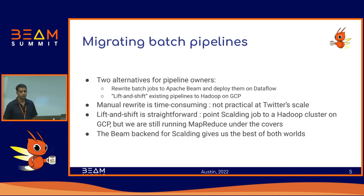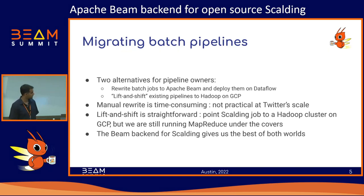Now if you are the owner of a batch processing pipeline — today most people at Twitter use Scalding — you've got two options. You can either rewrite your batch job completely from scratch into Apache Beam's API and deploy it to Dataflow. The other is what we call a lift-and-shift, where you take the pipeline and keep the code as-is — it's still a Scalding job, except now running on the Hadoop cluster we've set up on GCP.